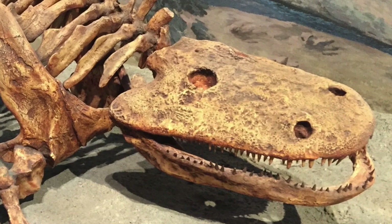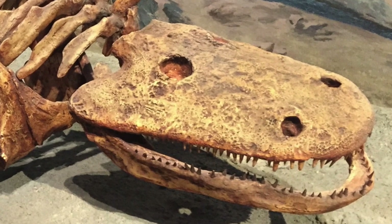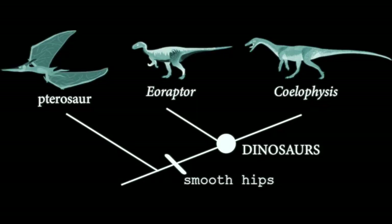Now, there's a reason I'm bringing this up as a basal trait. When we discuss dinosaurs in this class, we've been distinguishing them by their smooth hips. And we can look at that trait even in one of the most basal dinosaurs, the Eoraptor.